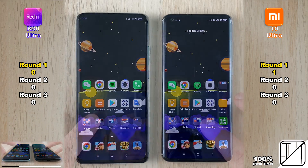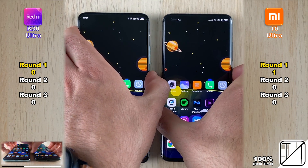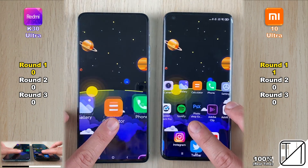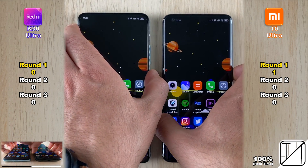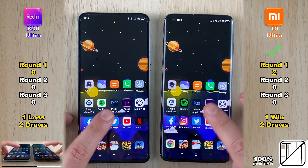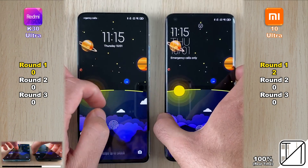Going into the phone to refresh the app icons, it was too close to call. In our testing, both devices have a very similar optical reader underneath the display. It was too close to call the first and second time round, and going into it the third time, the Xiaomi Mi 10 Ultra was slightly faster, getting one win and two draws — its second point in Round 1.